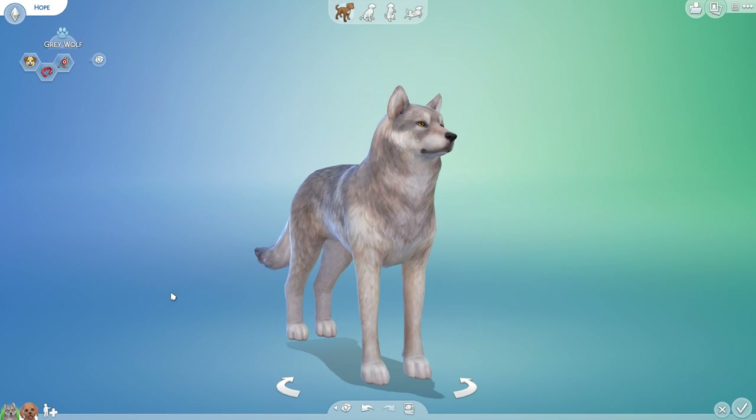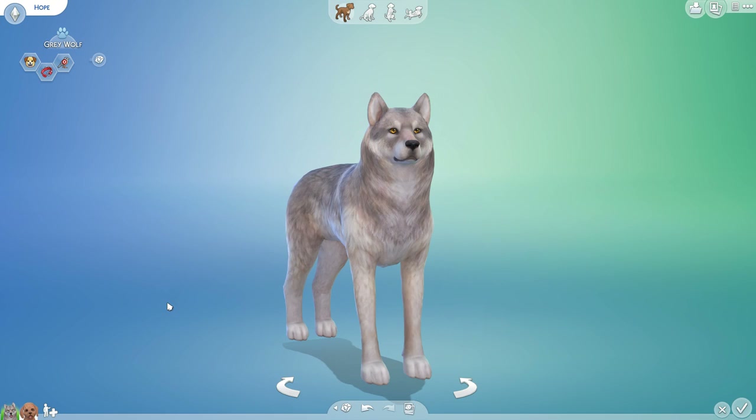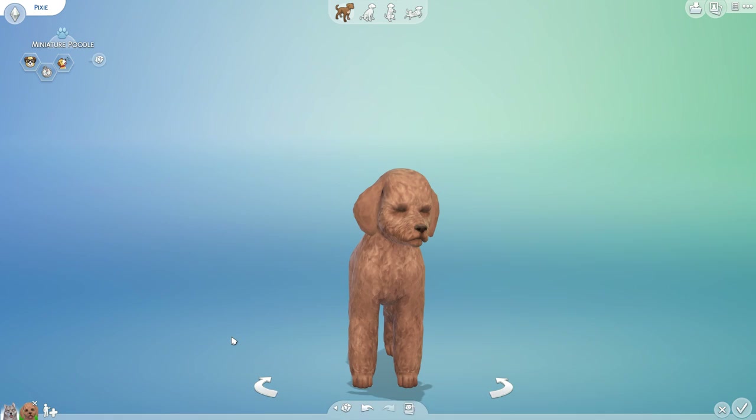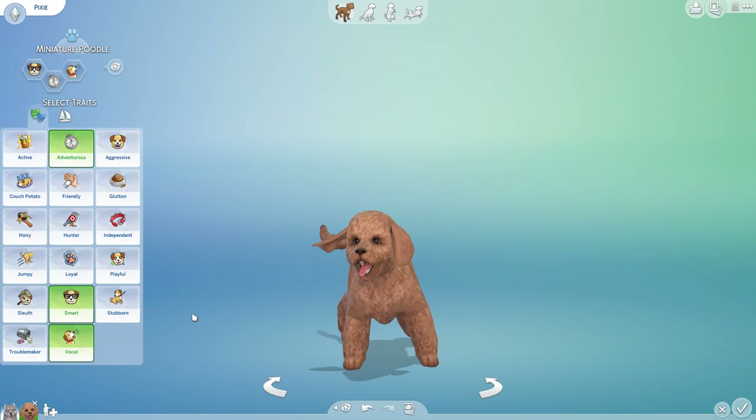Here we are with Hope the Gray Wolf, who is actually one of the loner females who has been wandering around the edges of her national park territory for quite a while. It seems that a very irresponsible set of campers a few months ago left behind little Pixie the miniature poodle. Pixie has just been living his best life, running wild and being extremely adventurous, apparently not put out whatsoever to be a wild stray dog roaming along the edges of the park.